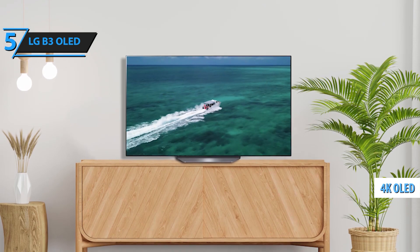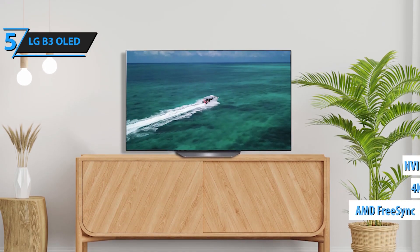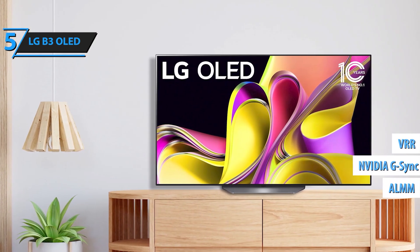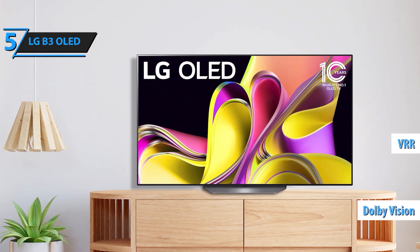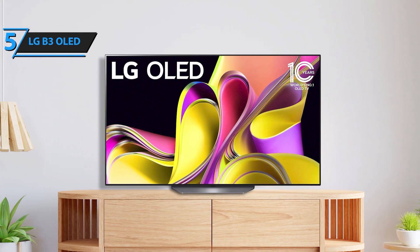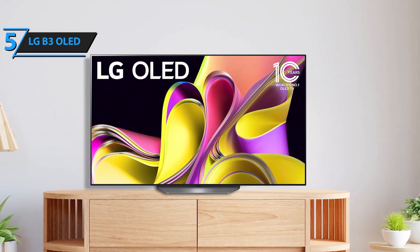Powered by webOS 23 and the latest AI innovations, the B3 makes streaming easier than ever. With LG Channels, you have instant access to over 300 free channels, and with Quick Cards, you can organize your favorite apps for easy access, all with the help of the intuitive Magic Remote.